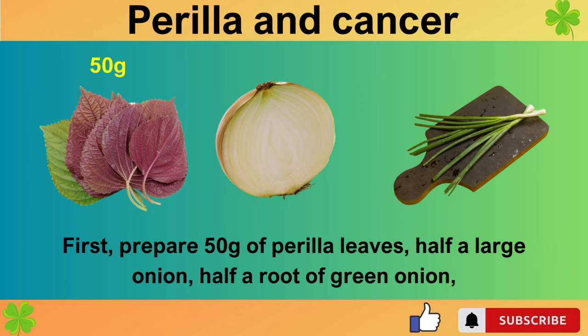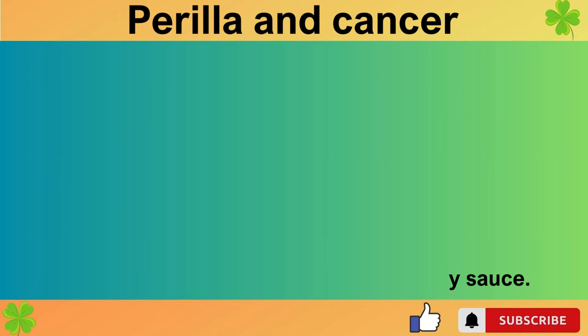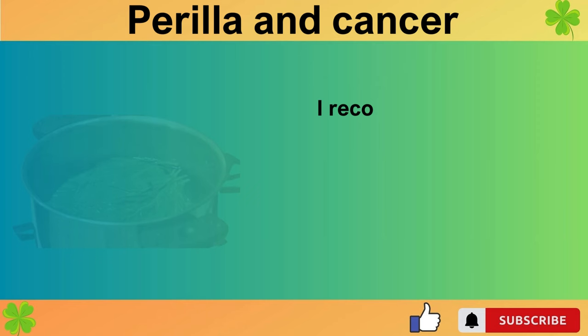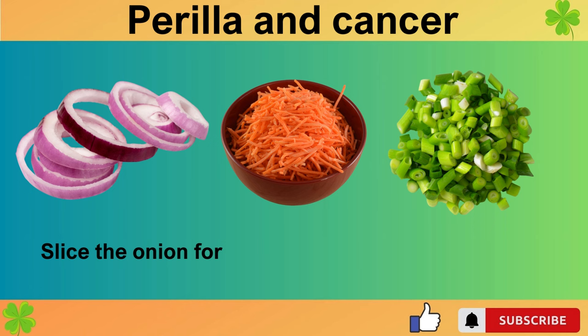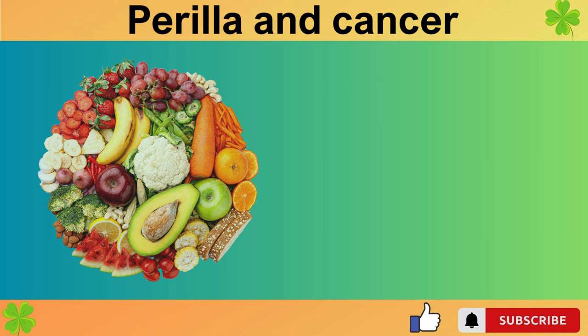First, prepare 50 g of perilla leaves, half a large onion, half a root of green onion, one chongyang pepper, one teaspoon of minced garlic, and about two tablespoons of soy sauce. Wash the perilla leaves thoroughly — soak them in water for about 10 minutes and then rinse under running water. Organic perilla leaves are also a good choice. Slice the onion for easy eating, julienne the carrots and green onions, and finely chop the chongyang pepper.